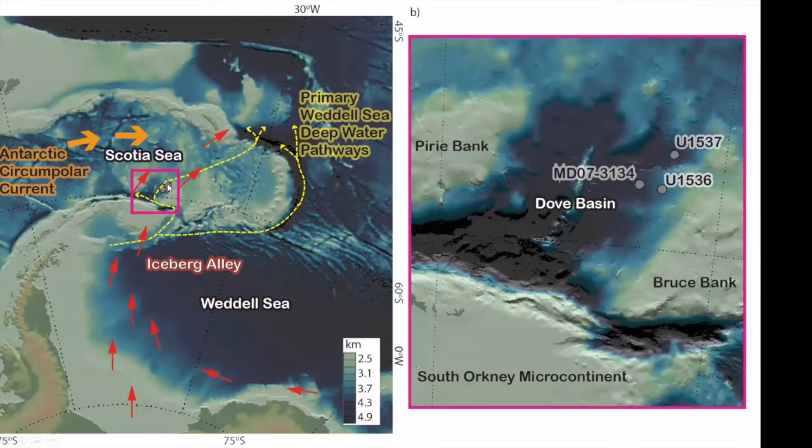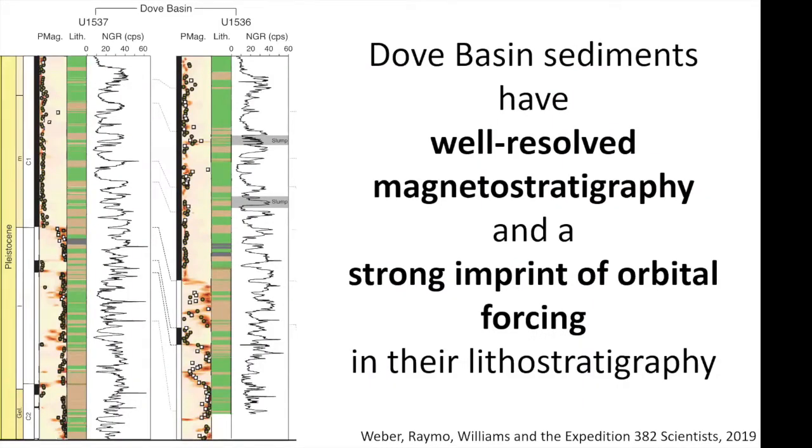I'm going to be talking mostly about sites U1536 and U1537, which are both from the Dove Basin, a tectonic basin within the Scotia Sea. The deposit we were drilling was a contourite or drift deposit. Through bottom currents moving through this area, sediment are focused into the drift deposit, which provides a high-resolution sedimentary record from the deep sea — making it a nice site to work from a paleomagnetic perspective. This is a summary of some of the magnetic stratigraphic data as well as natural gamma radiation, which is a proxy for lithologic variability.